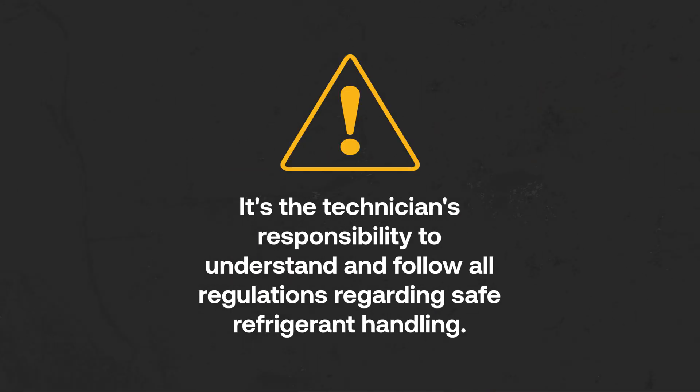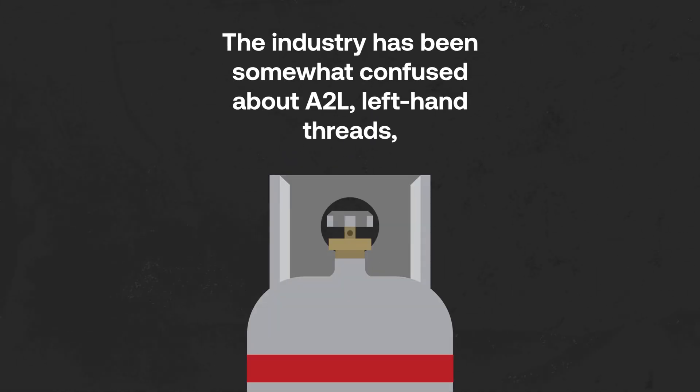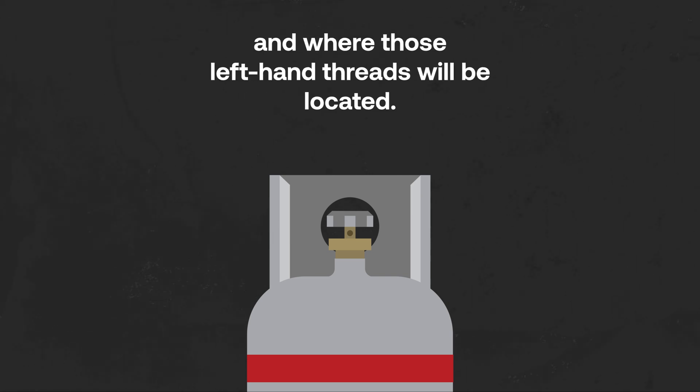It's the technician's responsibility to understand and follow all regulations regarding safe refrigerant handling. The industry has been somewhat confused about A2L, left-hand threads, and where those left-hand threads will be located.